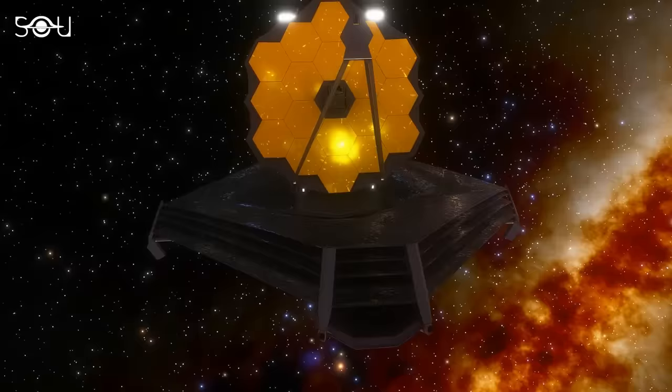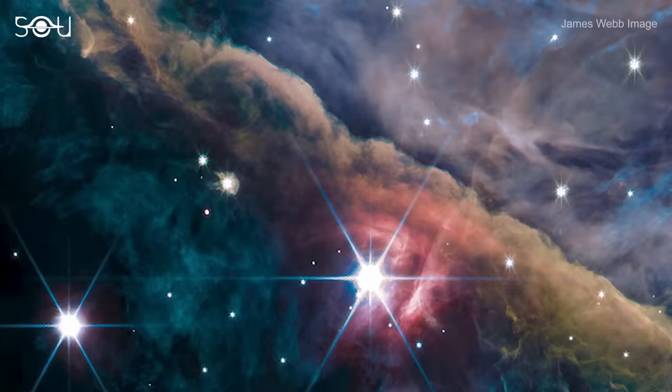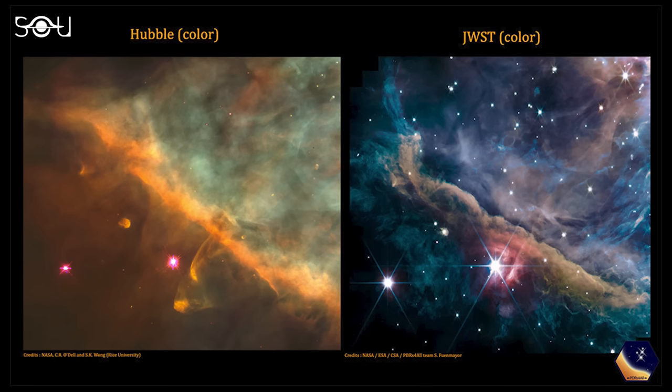Now, the most powerful space telescope ever built has given us a new gaze into the heart of the Orion Nebula. The new James Webb images of the nebula are the sharpest we have seen yet, and they are overflowing with details compared to the Hubble images of the same region.